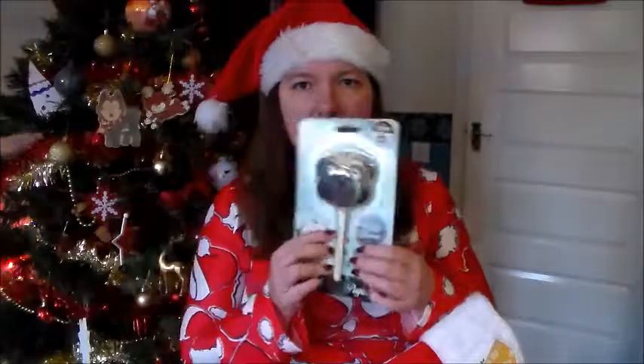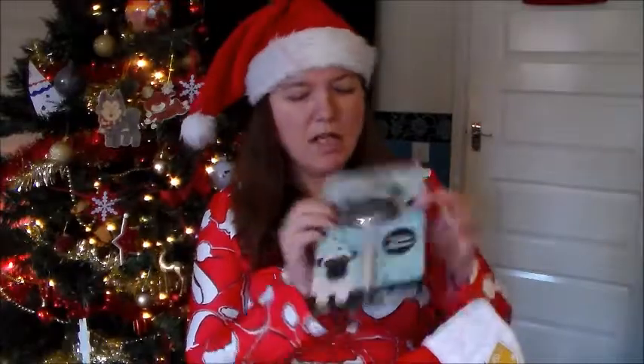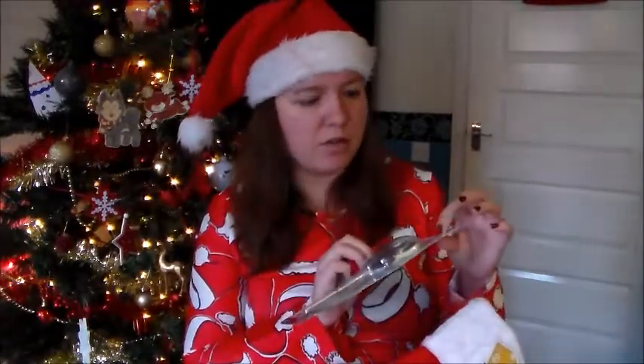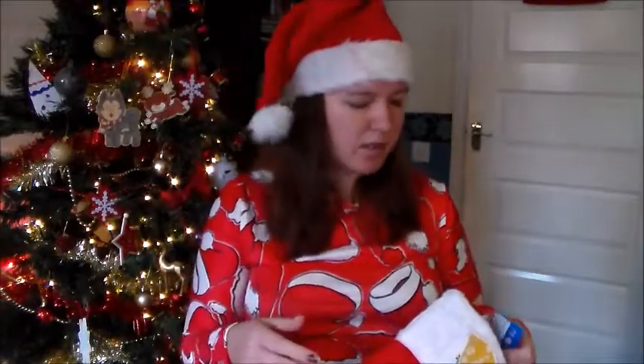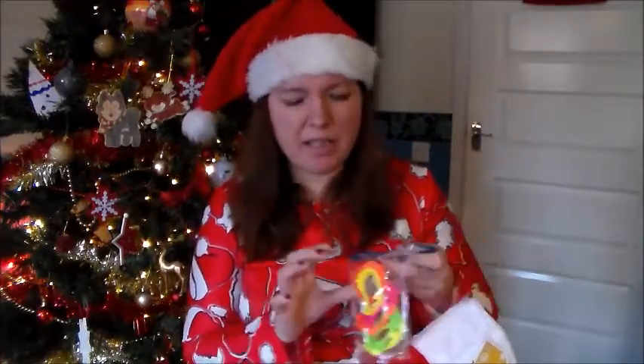Next up is this pug lollipop - it was from The Works and it was only £2, cola flavoured. What I liked about it is I actually searched online for these and some shops were selling them for five pounds or more, so being able to get it from The Works for two quid was really good. I did an order on The Works for some books and stuff, so I just added it in.